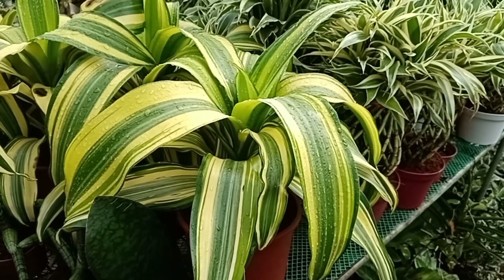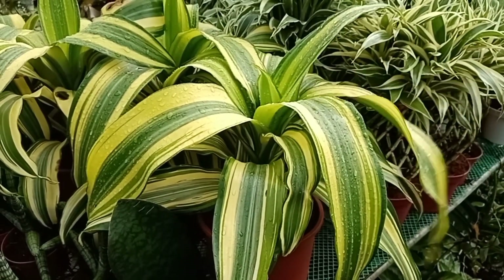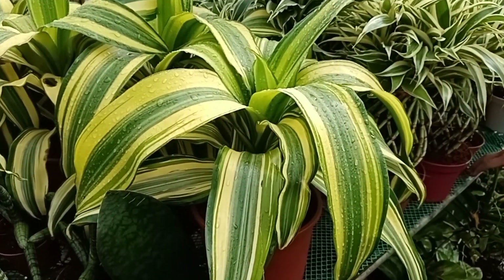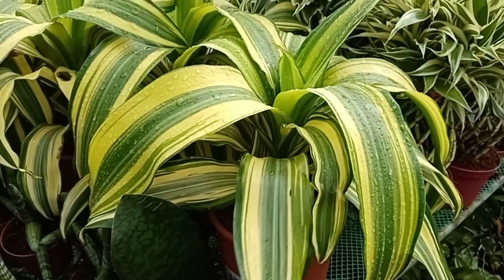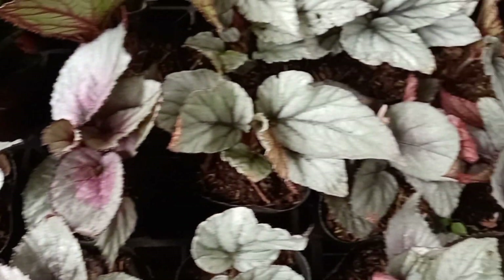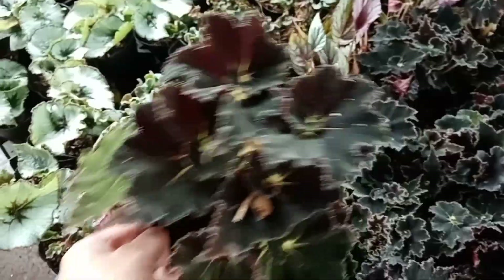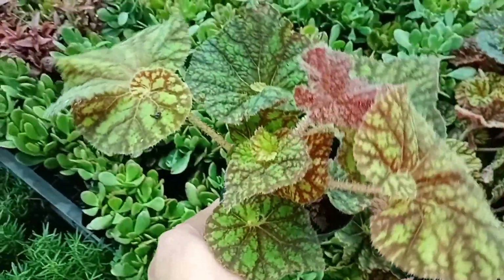Ano to? Ang ganda. Kakaiba na. Magkano itong bromeliad? Bromeliad ba ito? Hindi — dracena. Ah, dracena din to. Magkano siya? 750. Kakaiba, dracena. Gaganda na mga bigonya dito. Black Mamba, 100 pesos. Ang ganda nito. Magkano? 100 lang to.